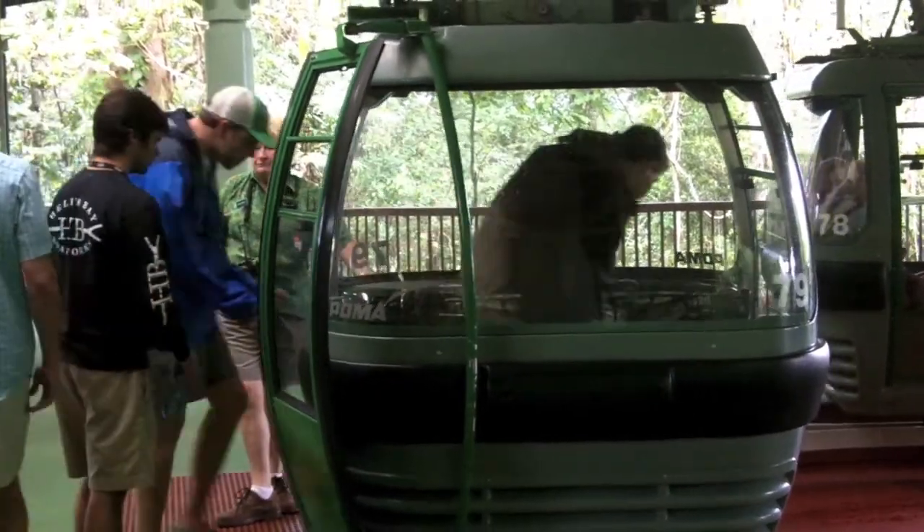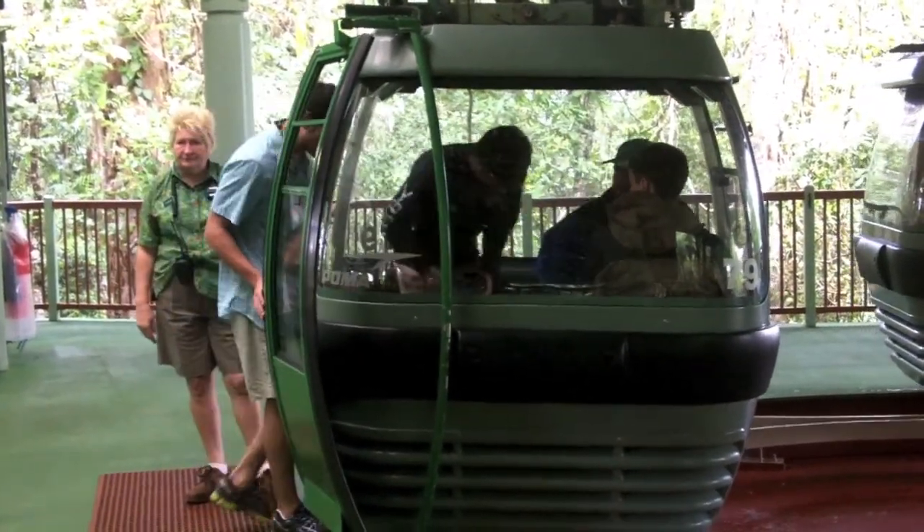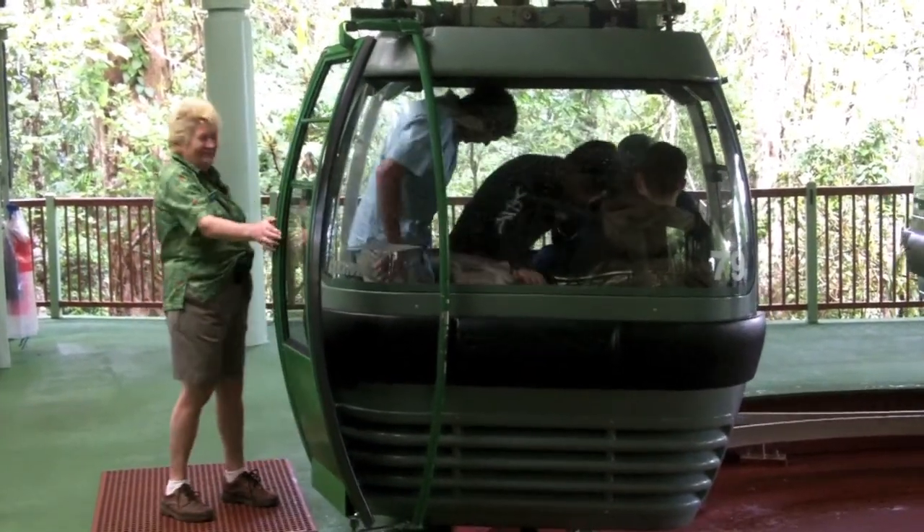When ready to continue on the Cableway, a ranger will help you board the gondola safely on your way to the final stop at the small town of Kuranda.